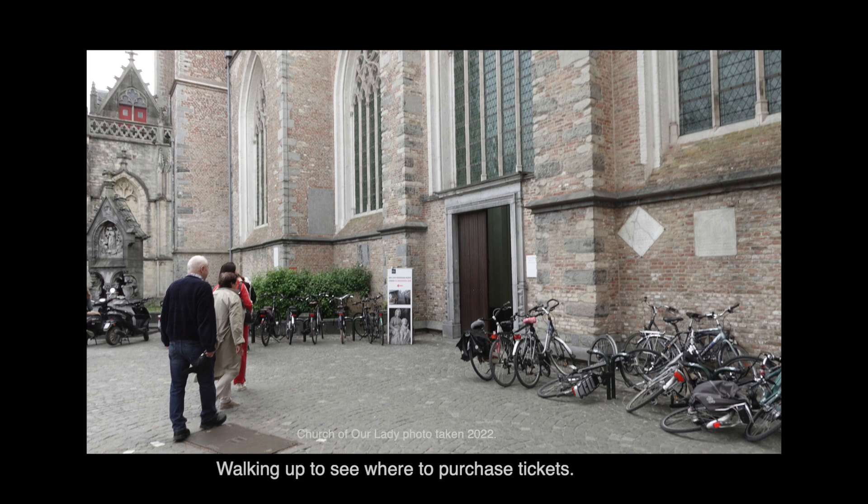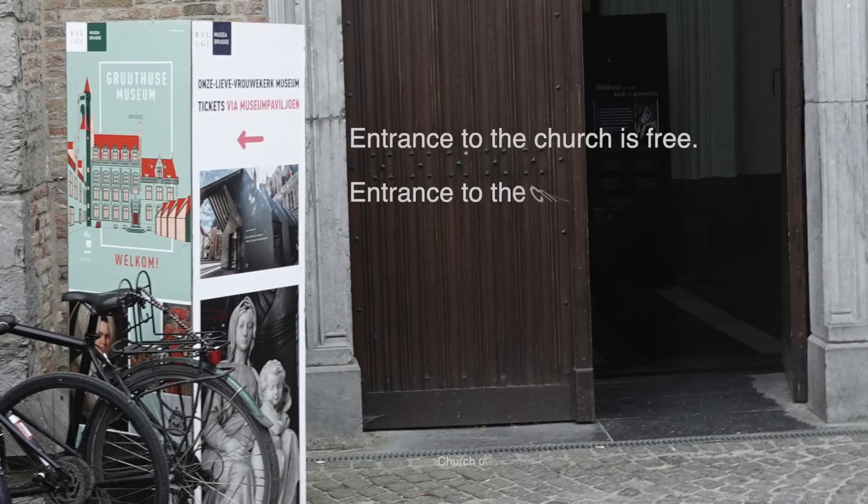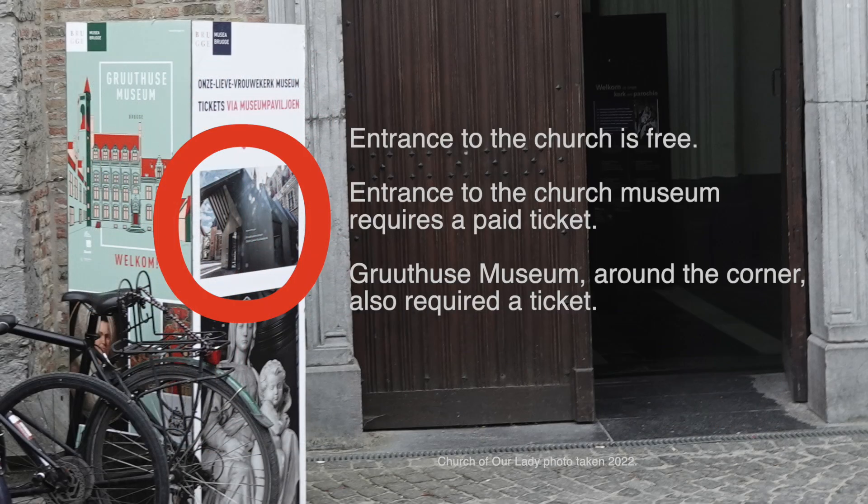You can see some tourists walking up to these brown doors, and we were following them, thinking that this is where we would purchase tickets, but it wasn't. We discovered — you'll see it circled in red — that we had to go to a separate kiosk, where we could buy tickets to the Church Museum and to the Gruthuis Museum. The entrance to the church was free of charge.